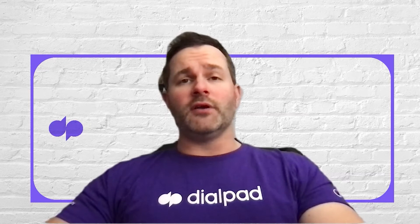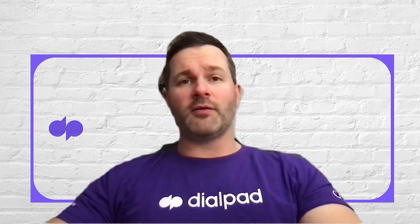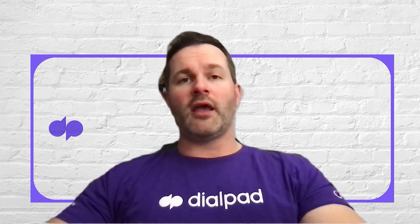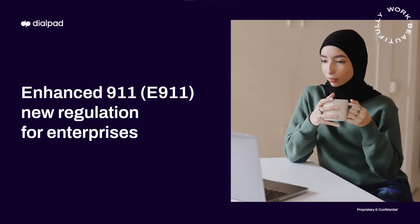Hi, I'm Bill Yockey. I'm the Senior Product Marketing Manager at Dialpad for Unified Communications, UCaaS, and our Dialpad Talk product. And today we're going to talk about E911.